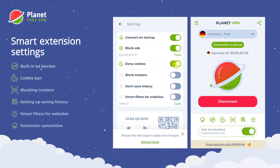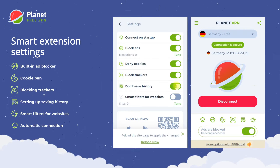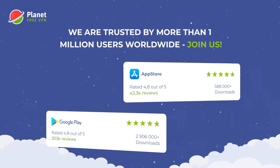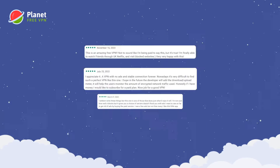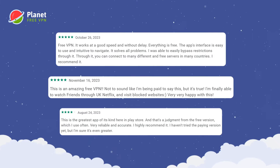Use smart extension settings to enhance your protection. Over a million users worldwide trust us, and we live up to that trust, as reflected in the high ratings from our users.